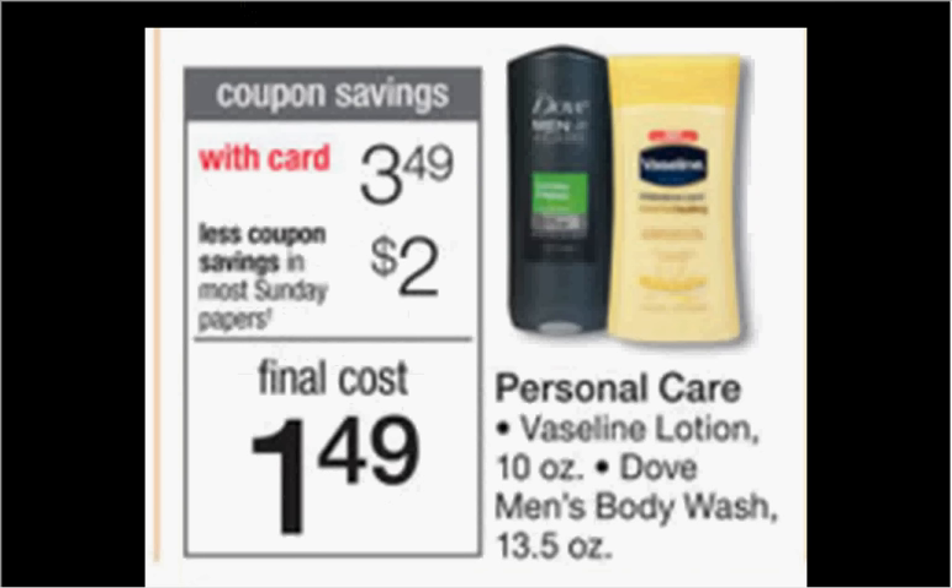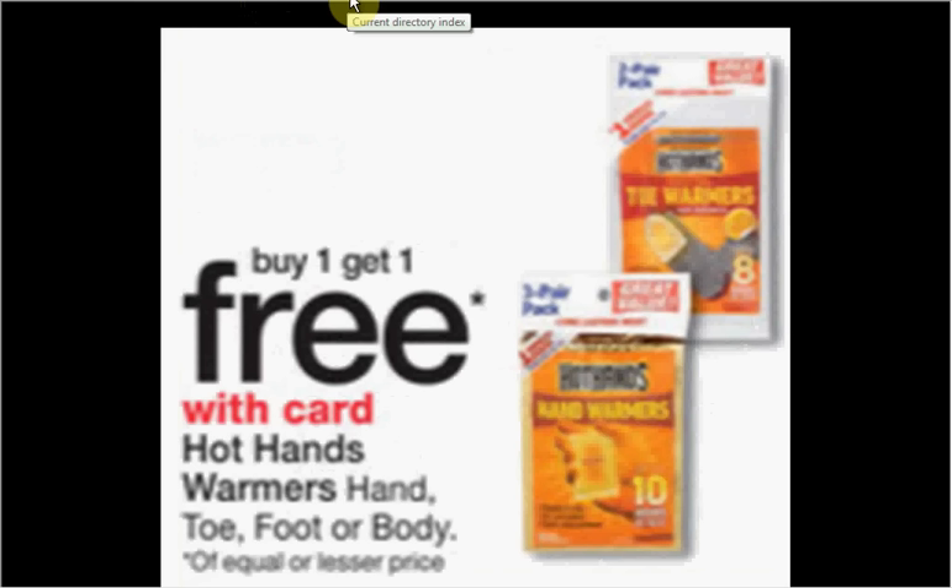The Dove Men Plus Care or the Vaseline Lotion is on sale for $3.49. In today's Red Plum, there's going to be a $2-off coupon for the Dove Men's Plus Care, making it $1.50. There's also going to be a $2-off coupon for the Vaseline, making it $1.50 — both of those are very good deals. The Hot Hands Hand Warmers for toe, foot, or body are on sale — buy one, get one free.